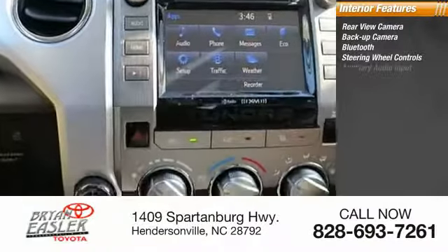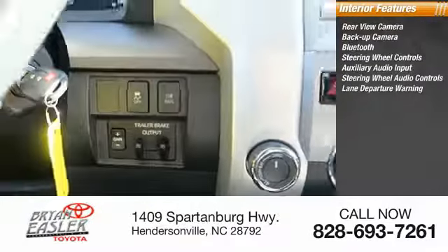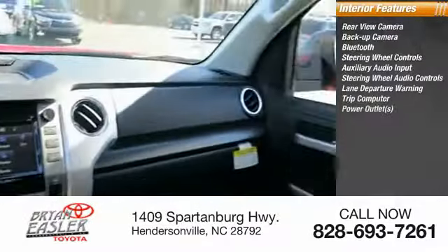Inside, you'll find a rear-view camera, backup camera, Bluetooth, steering wheel controls, auxiliary audio input, steering wheel audio controls, lane departure warning, trip computer, power outlets, and child safety locks.